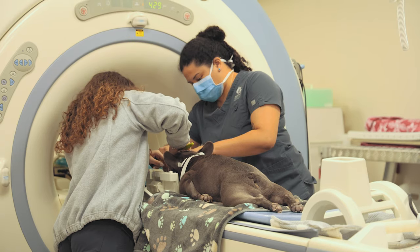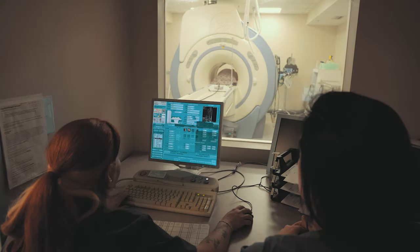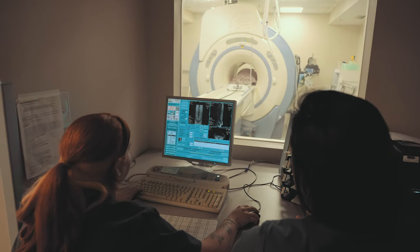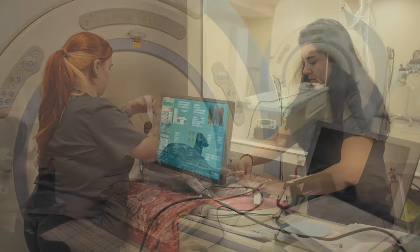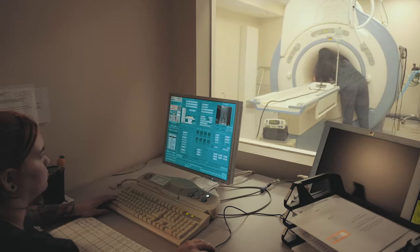Anesthesia is routinely used for procedures other than surgery, such as MRI to visualize the brain and spinal cord. It is necessary to keep the patient still in order to obtain various high-quality images while performing advanced imaging diagnostics.